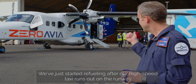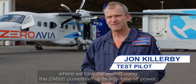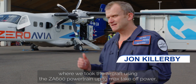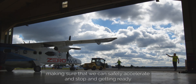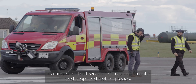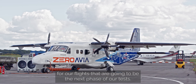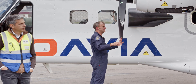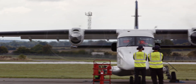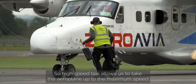We've just started refueling after our high-speed taxi runs out on the runway, where we took the aircraft using the ZA 600 powertrain up to max takeoff power, making sure that we can safely accelerate and stop, and getting ready for our flights that are going to be the next phase of our tests.